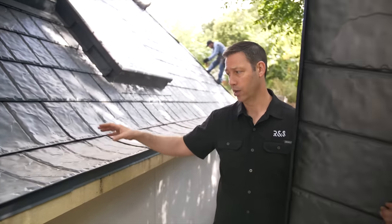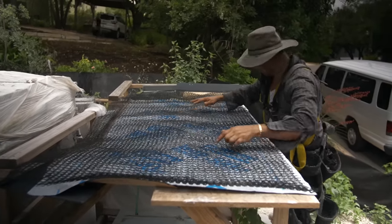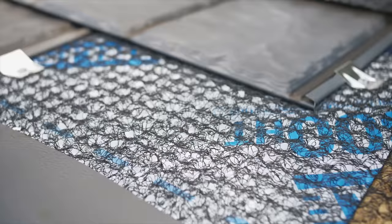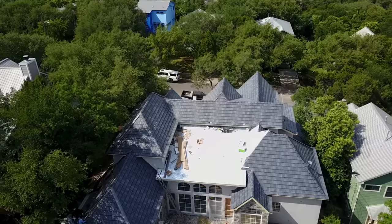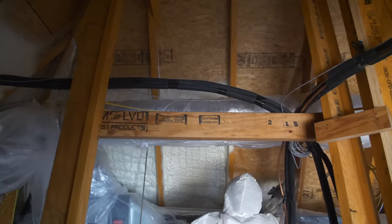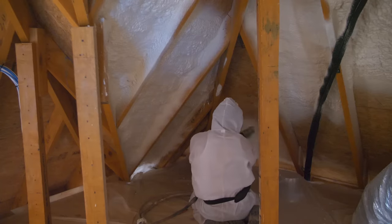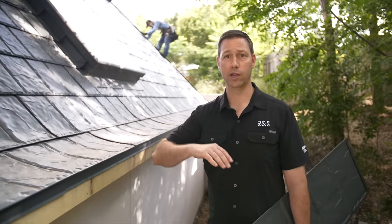Underneath this metal shingle we've got a cedar breather membrane made by Benjamin Obdike — basically a 3D mesh that spaces it off the roof deck. Underneath that, instead of a standard underlayment, we're using ice and water shield over the entire roof. That's a detail I want to use in the South especially when I've got a conditioned attic, because I have spray foam right underneath the roof decking with no airflow — so I want that airflow right underneath the shingles.